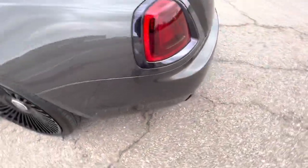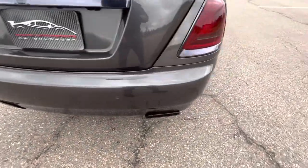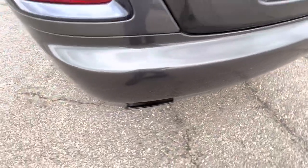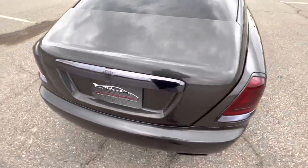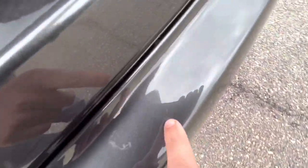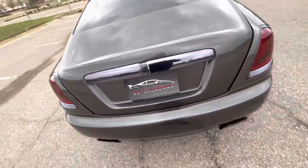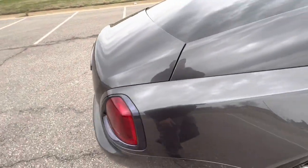Moving around to the back — dual exit black oval exhaust tips look awesome. No flaws on the back bumper. Trunk lid looks perfect — not a single mark. On the back there are a few swirl-type marks, less than a handful of them, but still very impressive. Typically that area of any vehicle has significantly more wear than that.